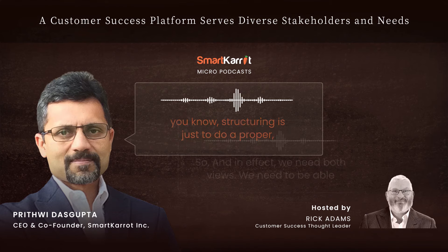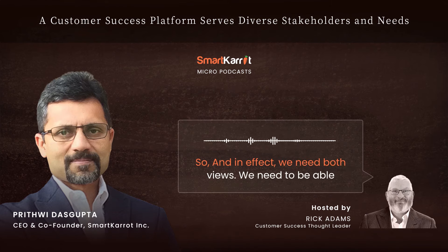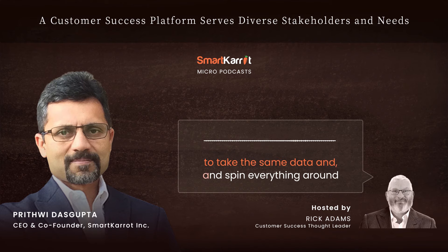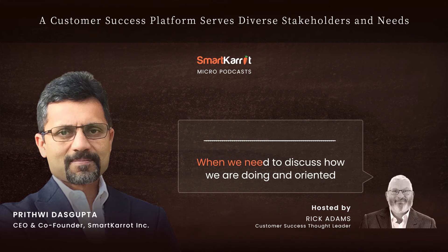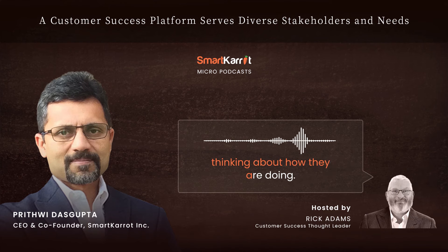In effect we need both views. We need to be able to take the same data and spin everything around — have it oriented towards business intelligence when we need to discuss how we are doing, and oriented towards customer intelligence when we're discussing and thinking about how they are doing.